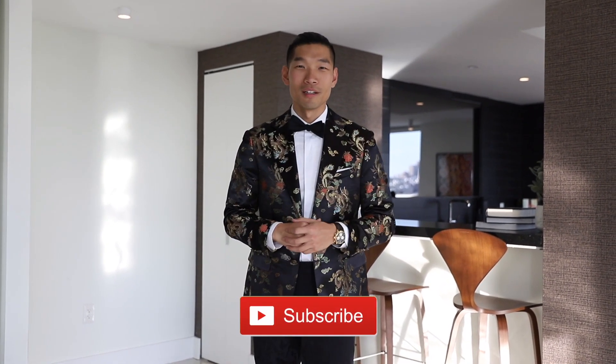Hope you guys enjoyed this video. Hope this really gives you some ideas to have some fun with holiday style this season, going from casual to dressy. Let me know in the comments which one of these outfits you like the most — whether you have an office party or a formal event to go to. Thank you guys for watching. Please give it a thumbs up, like it, and subscribe.